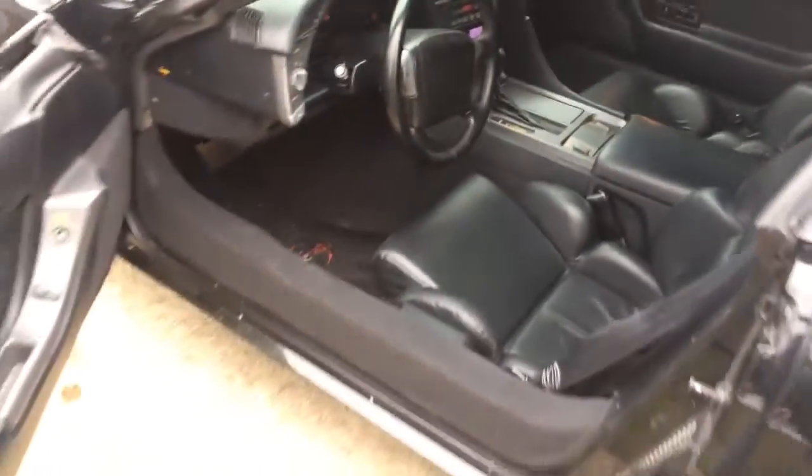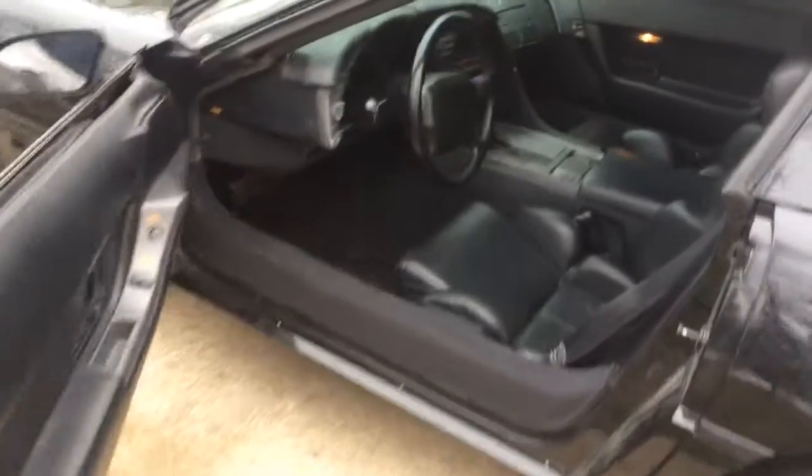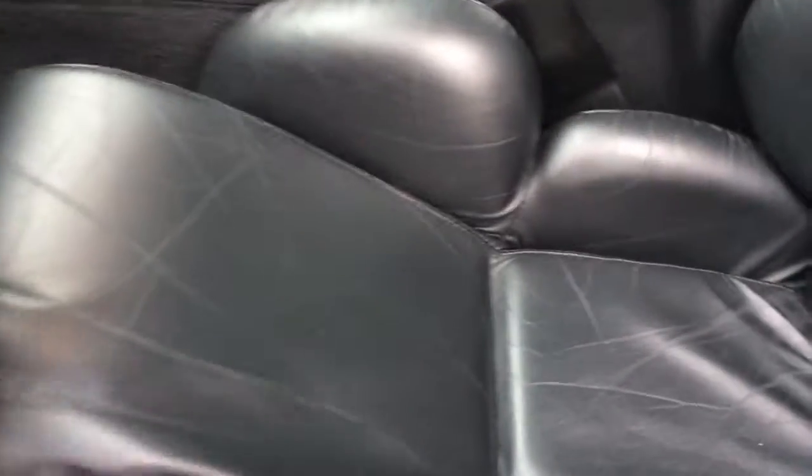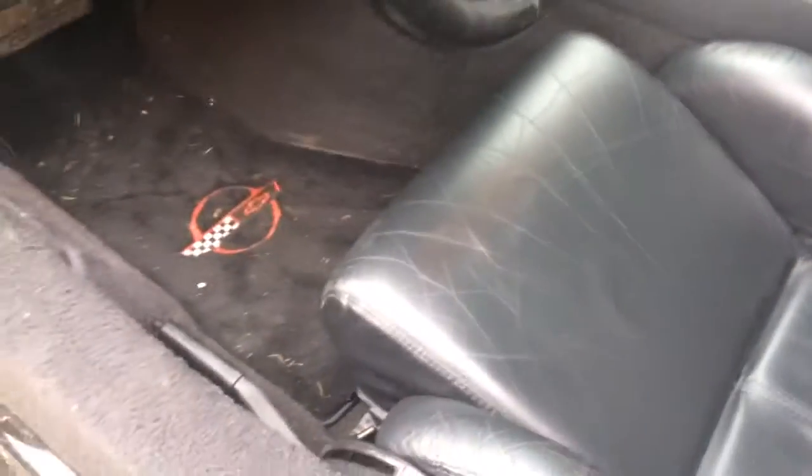We're going to jump inside real quick. It's got a nice leather interior. The driver's window goes up and down, and it does have tinted windows. The seats are in good condition — nice and comfortable.